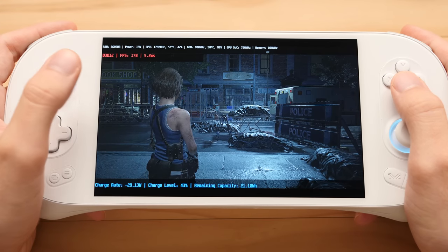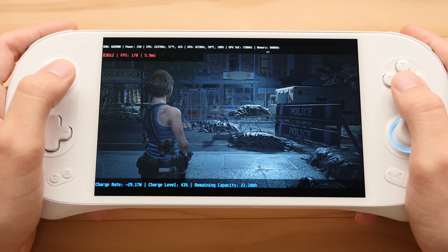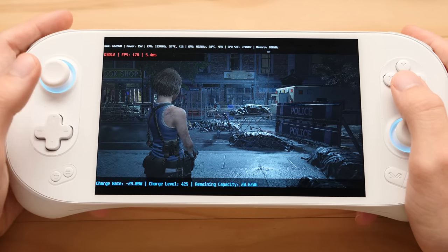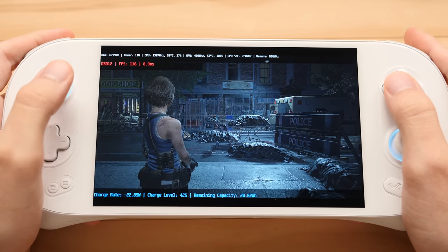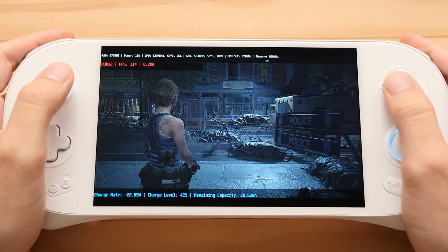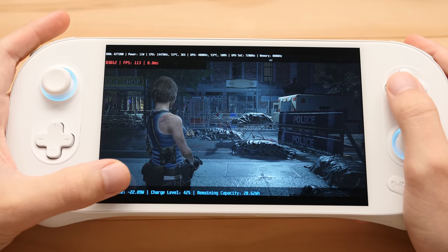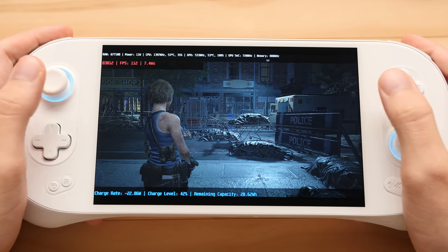Let's find out what TDP we can use on this new device to equal the same 15W performance that we can get on the older AMD 5000 Series chip. You might be surprised to find out that we can go all the way down to 11W to get that same FPS. Our charge drain goes down to 23W with this setting, so we can save a bit of extra power playing this game — or any other game — compared to the older AMD handhelds.